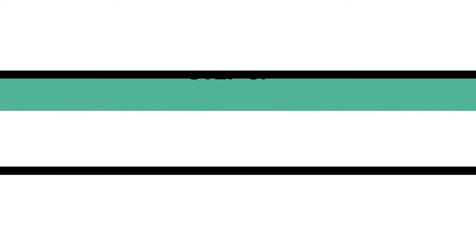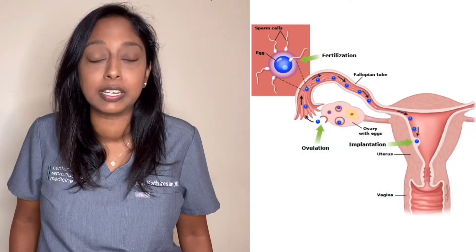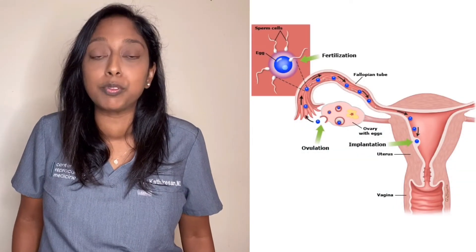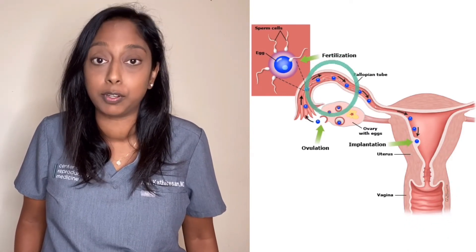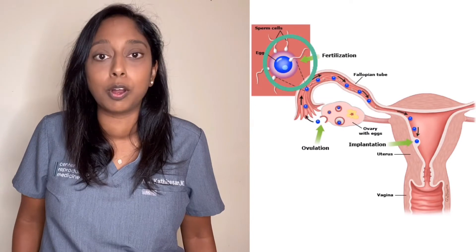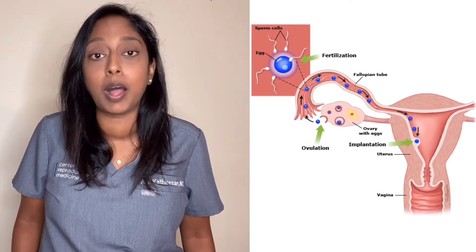Step three: intercourse should happen around the same time as ovulation, and the sperm will travel through the vagina, cervix, and uterus, and then meet the egg actually in the fallopian tube. One sperm will fertilize the egg and then we will have an embryo.